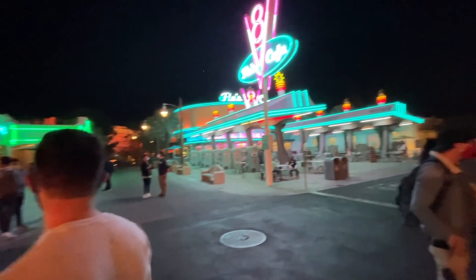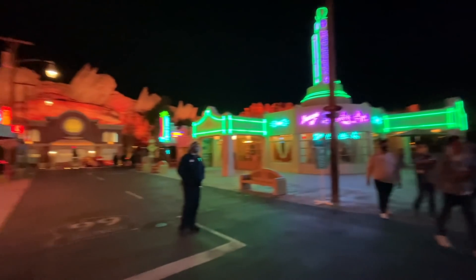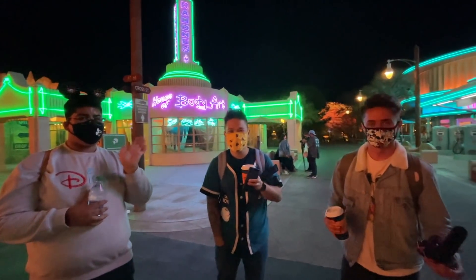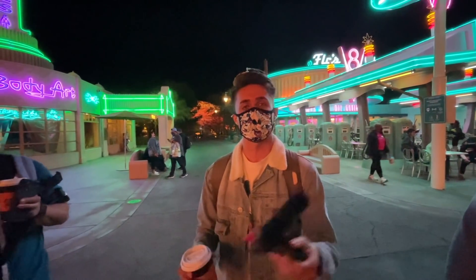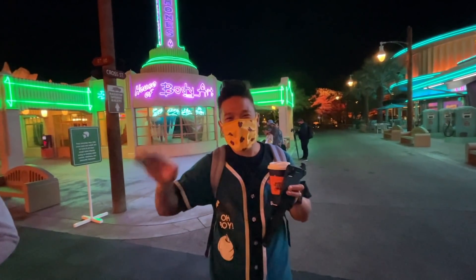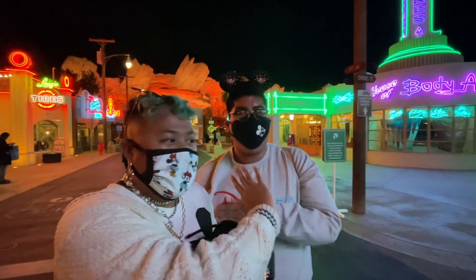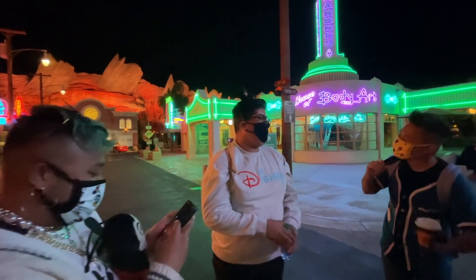It's 8:06 and people are slowly starting to leave — but nobody wants to leave. This is the first time California Adventure has been open to the public in so long. As we're exploring the end of Cars Land we ran into some new friends: Timothy, who goes by Timothy Diet on Instagram and Timothy Hay on YouTube; Chris, Magical Foodies on Instagram; and Abel, who works here and has been here for so long — he even let me into Stars Trading Post, which was really nice.